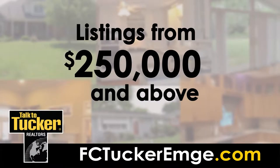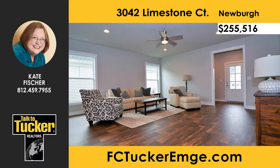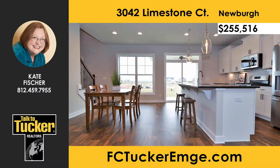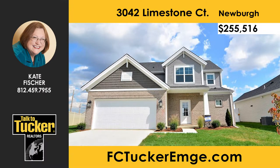Next up — homes above $250,000. This brand-new construction craftsman-style home with four bedrooms, two and a half baths, and over 2,600 square feet is ready for you to move in. Your guests will be welcomed through the large foyer which opens into the large open-concept family room, kitchen, and dining area. The first floor gives a light and airy feel with nine-foot ceilings and bright white cabinetry. Access to the backyard is provided off the kitchen by doors leading to the covered patio. The first-floor owner suite features a double sink with raised vanity, a step-in shower, and a walk-in closet. Three more bedrooms and a large loft area are on the second floor, and all bedrooms feature walk-in closets. Schedule a showing today — talk to Kate Fisher at 812-459-7955.